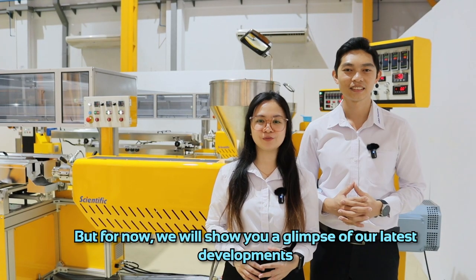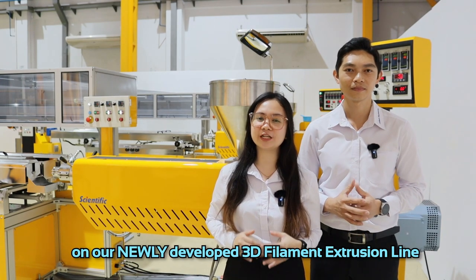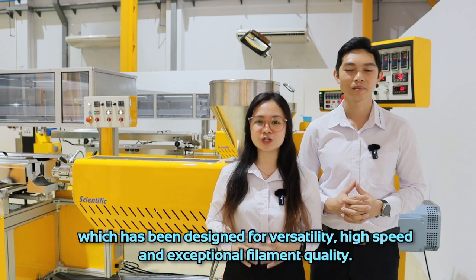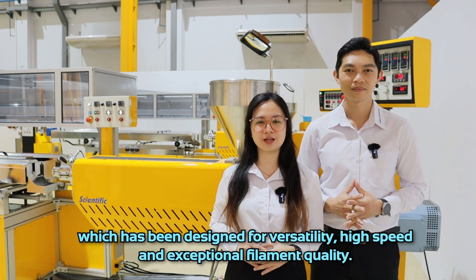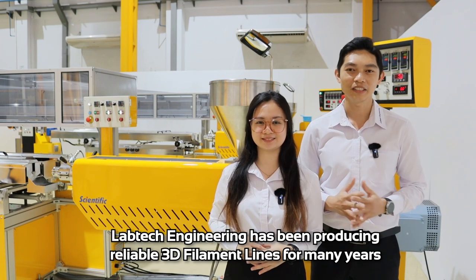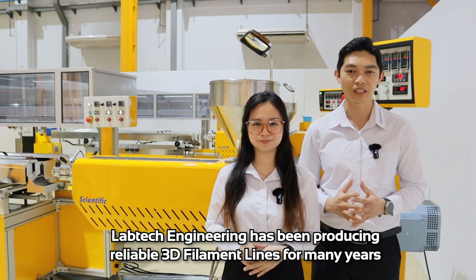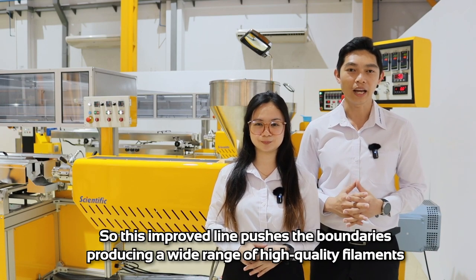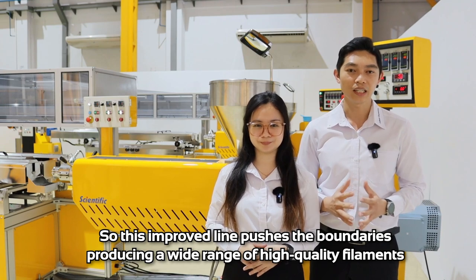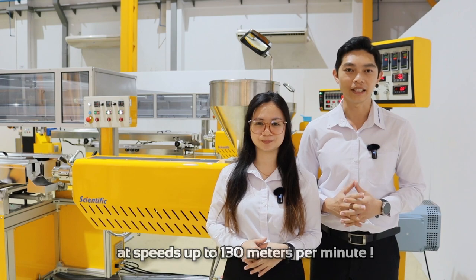But for now, we will show you a glimpse of our latest developments on our newly developed 3D filament extrusion line, which has been designed for versatility, high-speed, and exceptional filament quality. LabTech Engineering has been producing reliable 2D filament lines for many years, but innovation sits at our core. So this improved line pushes the boundary, producing a wide range of high-quality filament at a speed of up to 130 meters per minute.